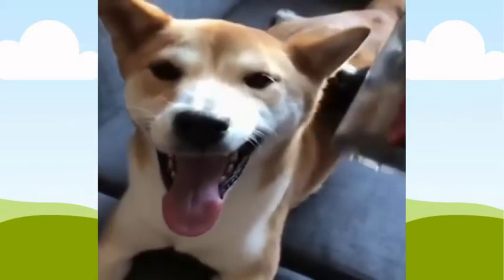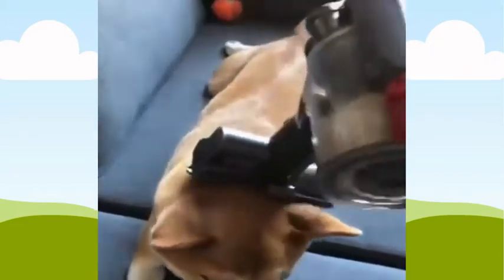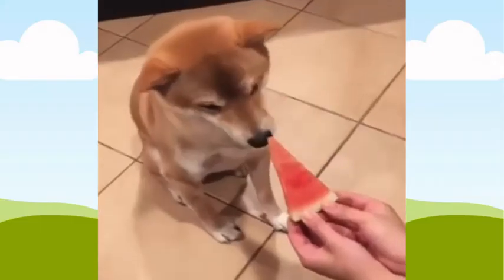Number one: show them a lot of love and attention. Shiba Inus are an affectionate breed that requires a lot of attention from their owners in order to thrive. They crave a lot of attention, so avoid ignoring them for long periods of time.